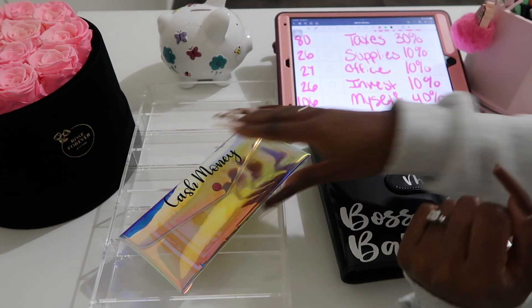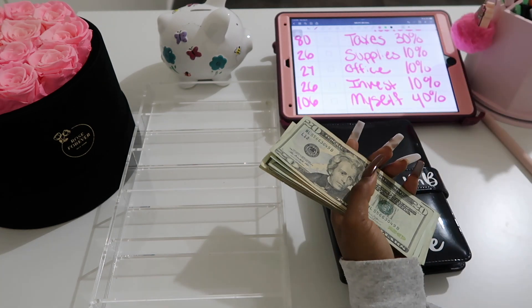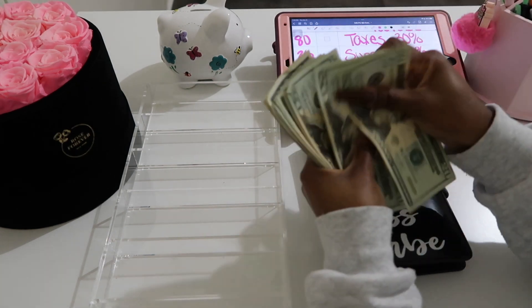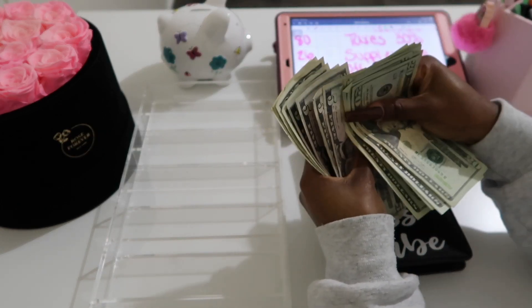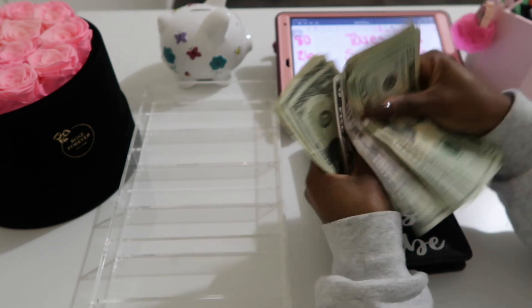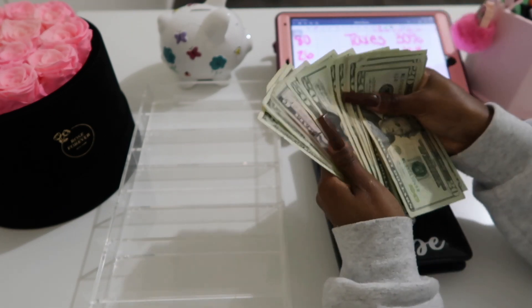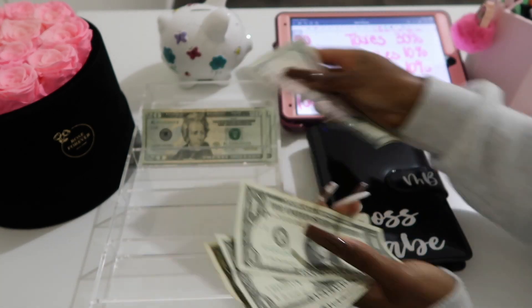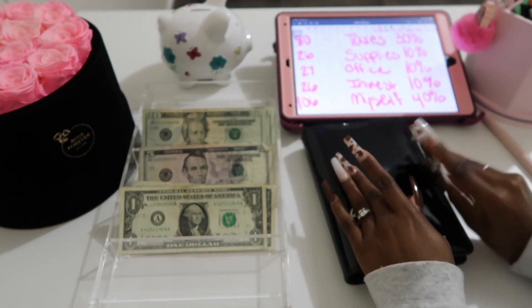This is going to be the breakdown for today. Let's go ahead and count the money — we're supposed to have $265, so let's make sure that's what we have. Yes, we have $265, so let's go ahead and stuff.